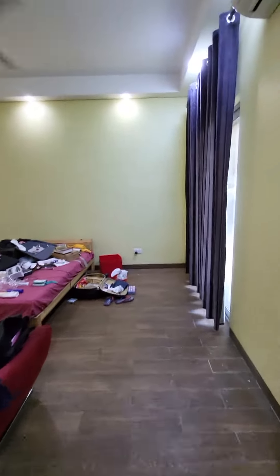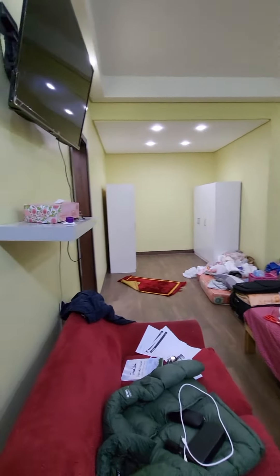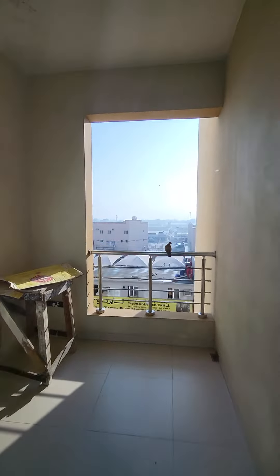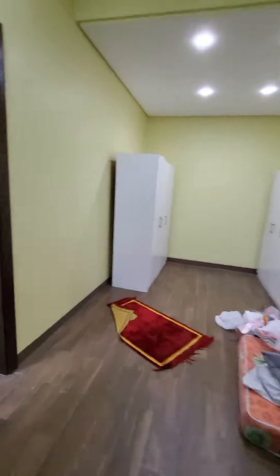This one is the master bedroom with the desk and balcony. And here is the dashboard.